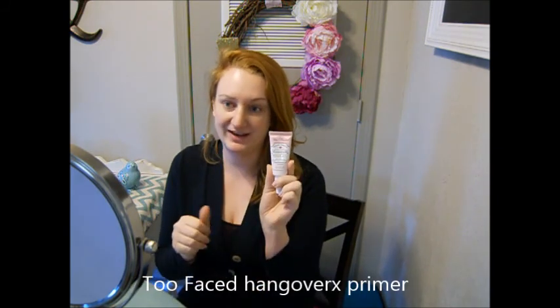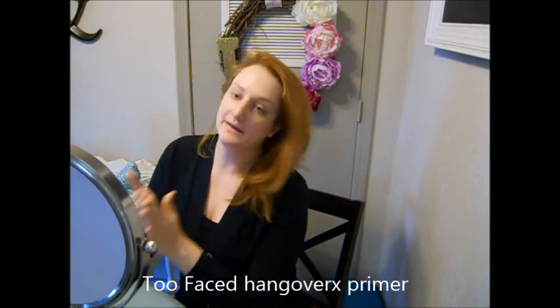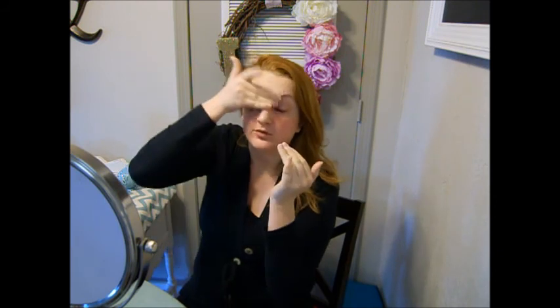I am going to apply the Too Faced Hangover RX Primer on my face. I have really been enjoying this primer lately because it is so moisturizing and I feel like it just really kind of wakes my skin up and makes me feel and appear more rested — and when you're a night shift worker, I will take all the restfulness I can get.